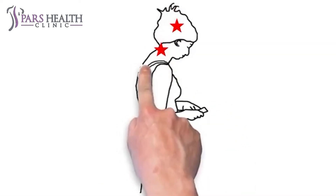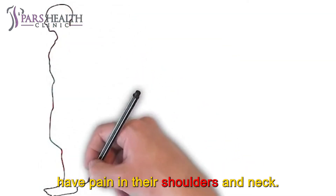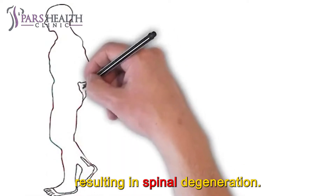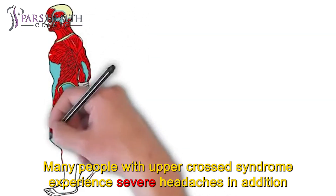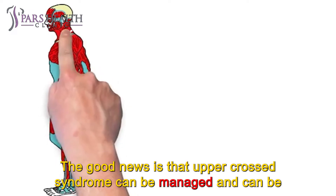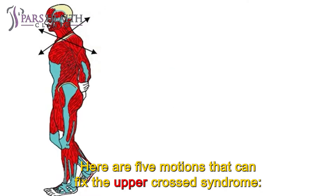Alright, let's get started. How to fix it. If left untreated, a person with upper cross syndrome will start to have pain in their shoulders and neck. Over time, their chin will go closer to their ribcage, resulting in spinal degeneration. Many people with upper cross syndrome experience severe headaches in addition to their neck and shoulder pain. The good news is that upper cross syndrome can be managed and can be corrected entirely for some people. Here are 5 motions that can fix the upper cross syndrome.